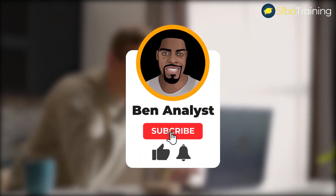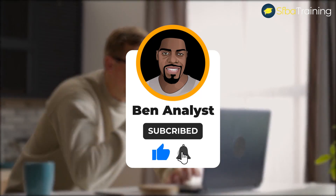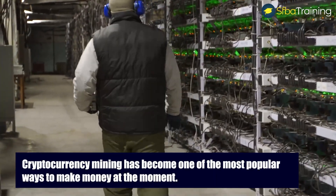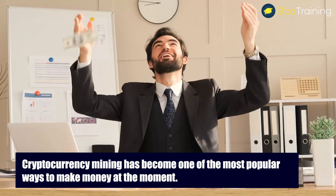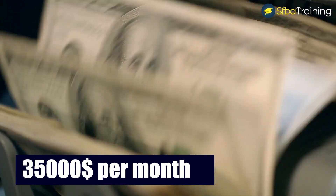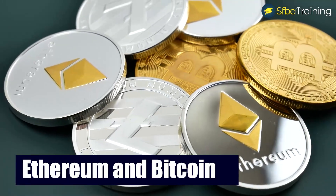Don't forget to subscribe and press the bell icon to be notified for future videos. Cryptocurrency mining has become one of the most popular ways to make money at the moment. If you missed our previous video, we talked about two teenagers making around $35,000 per month mining Ethereum and Bitcoin.